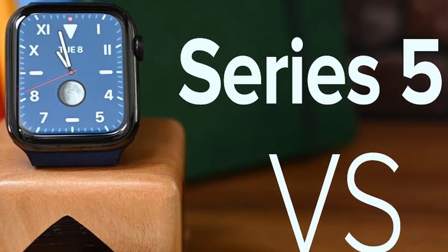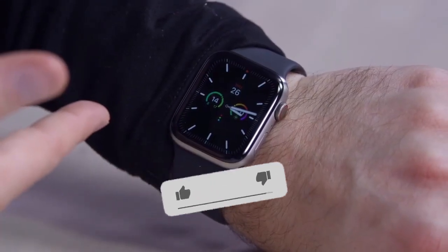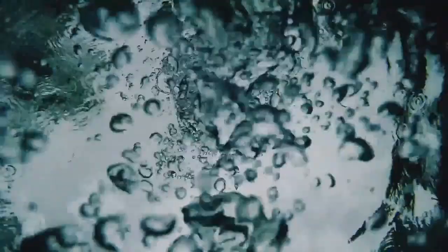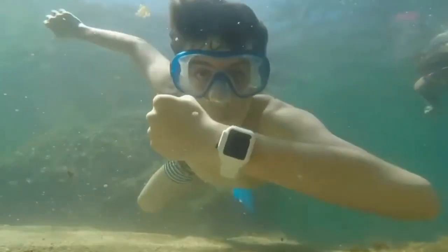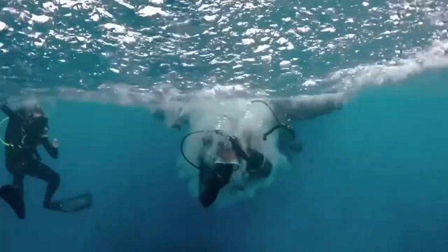This is the thing missing from the current Series 5 when compared to the Series 4, with the only real additions being a built-in compass and always-on display. While Kuo doesn't explain the reasons behind the claim, he has also predicted that the Apple Watch Series 6 will offer improved water resistance. Considering the Apple Watch is already water resistant to a depth of 50 meters, what more could Apple add? One option is to add support for intense water activities such as scuba diving and water skiing, but this is purely speculation.